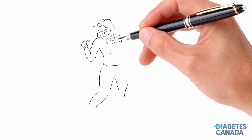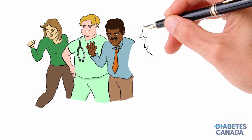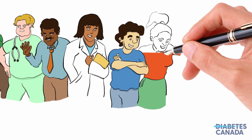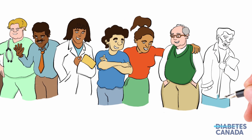Diabetes is a complex condition with lots of moving parts. While the complications of the condition can be serious, people with diabetes can work with their healthcare provider and take steps to manage their blood sugar and decrease risks. It is possible to live a very full and healthy life with diabetes.